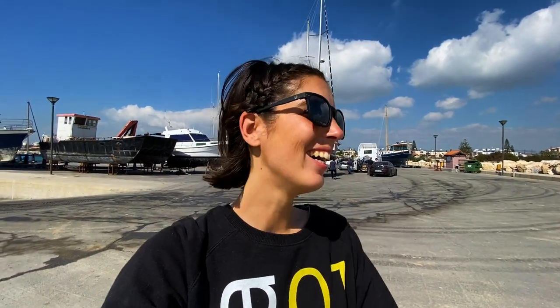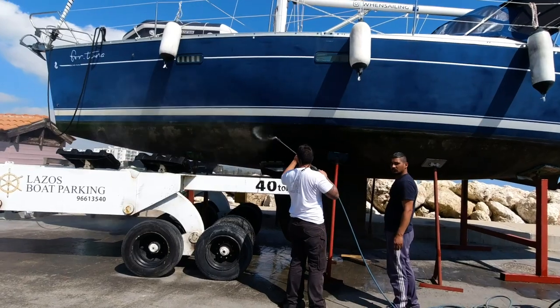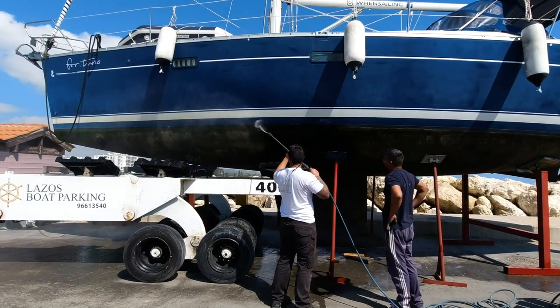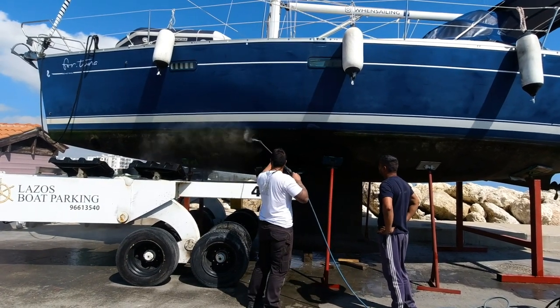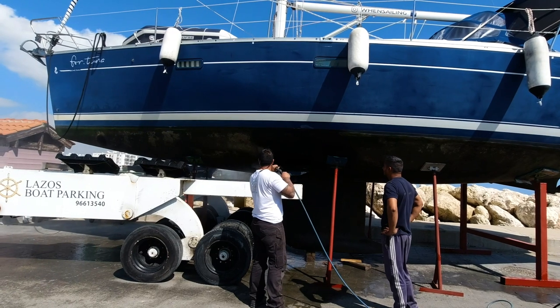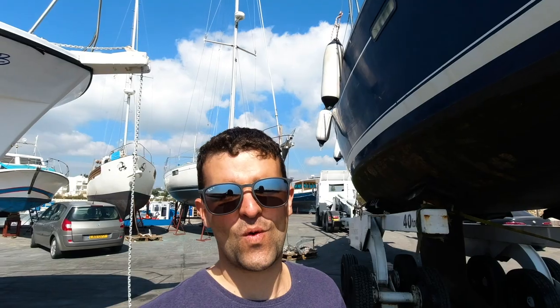This was just crazy. I hope we never have to do that again. It was tough. It's hard to see our boat flying out in the dry.